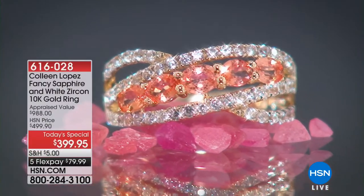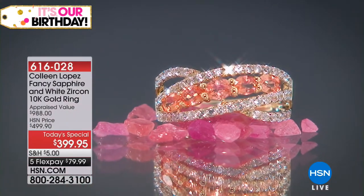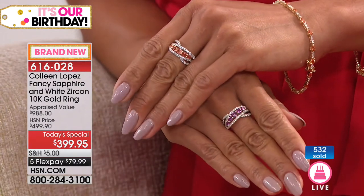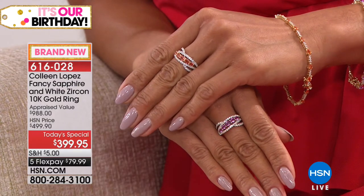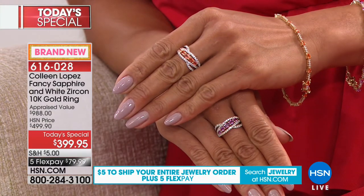If her birthday is in September, I promise you she does not own this. I am so confident — most women, this is so rare — most women in their entire lifetime will never get to even try on a Padparadscha ring. You have to be in a museum to see a beautiful Padparadscha, or in the most expensive stores. These are not easy to come by at all. Normally, Padparadscha has been thousands of dollars a carat.